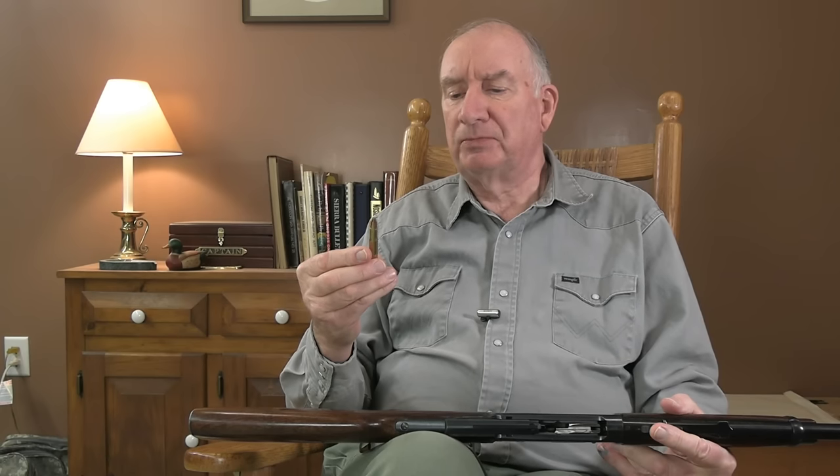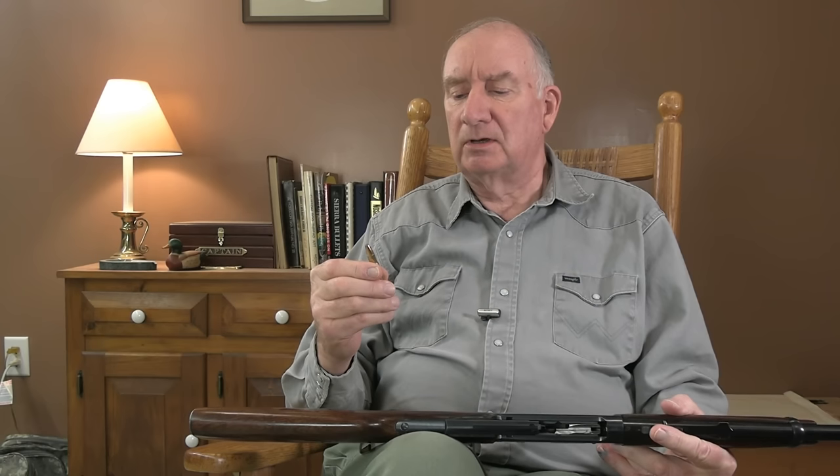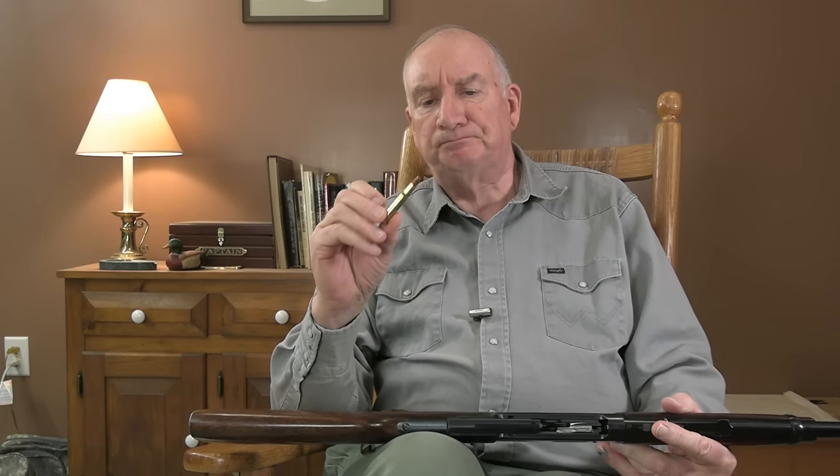This happens to be a Speer 170 grain bullet. Outside I was shooting 165 grain Hornady with flex tip bullets, and those also do very well. Both of these are game getters, and they have equal authority on deer. I found in testing that the Speer 170 grain actually gives me a little bit better accuracy than the Hornady. The Hornady has a little bit more streamlined profile, so it has a better ballistic coefficient.